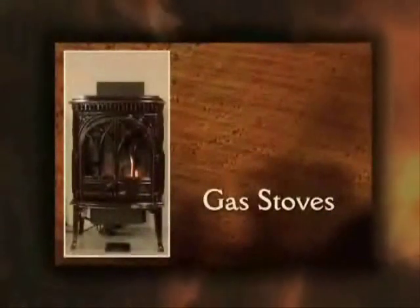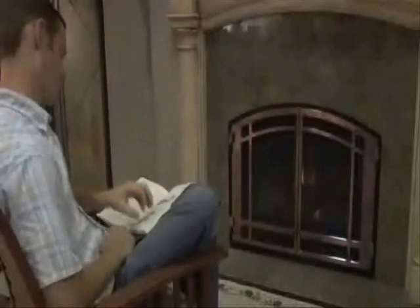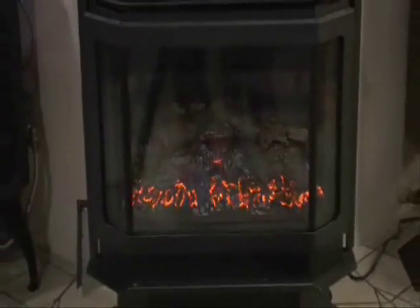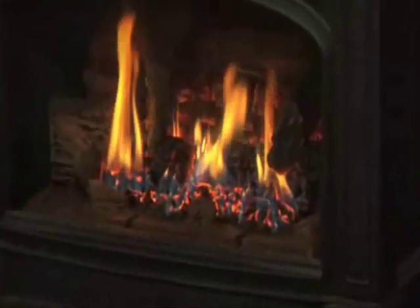Gas stoves: more than 60% of all hearth appliances burn gas, either propane or natural gas, because of the convenience and availability of the fuel. Some direct vent stoves come with remote controls or thermostats and are easily controlled. Heater rated gas stoves are 74% efficient or better and most offer blowers to help circulate the heat. During a power outage, gas stoves with blowers will still provide radiant heat without the blower.